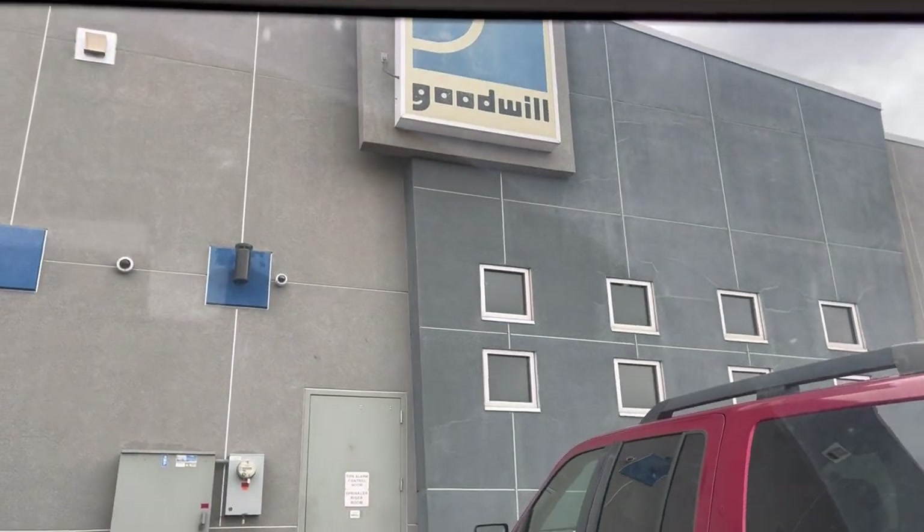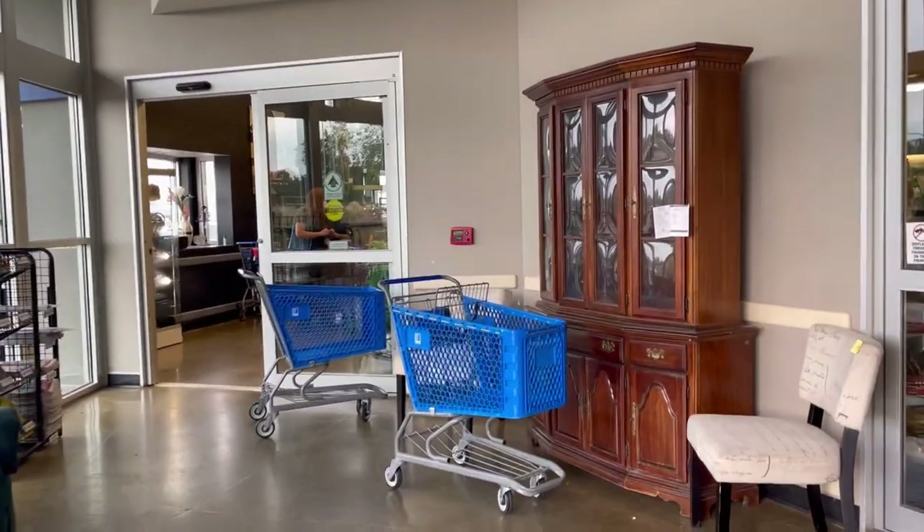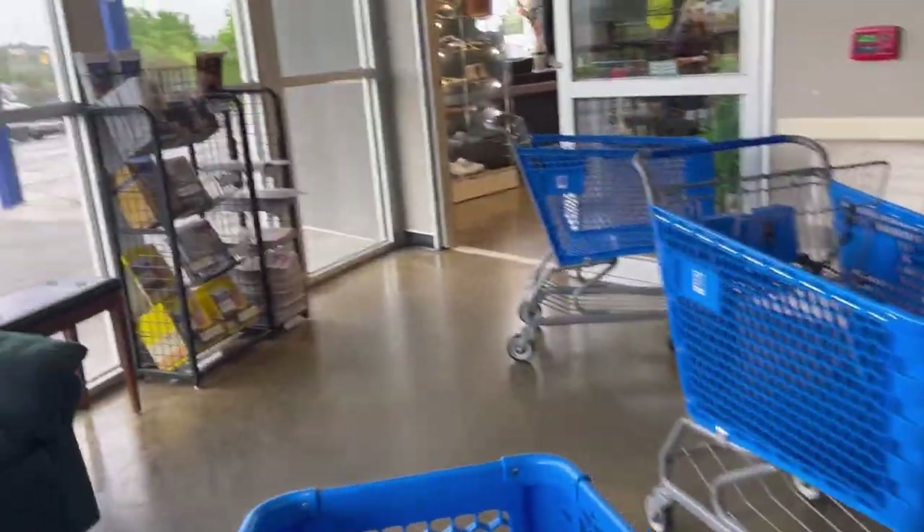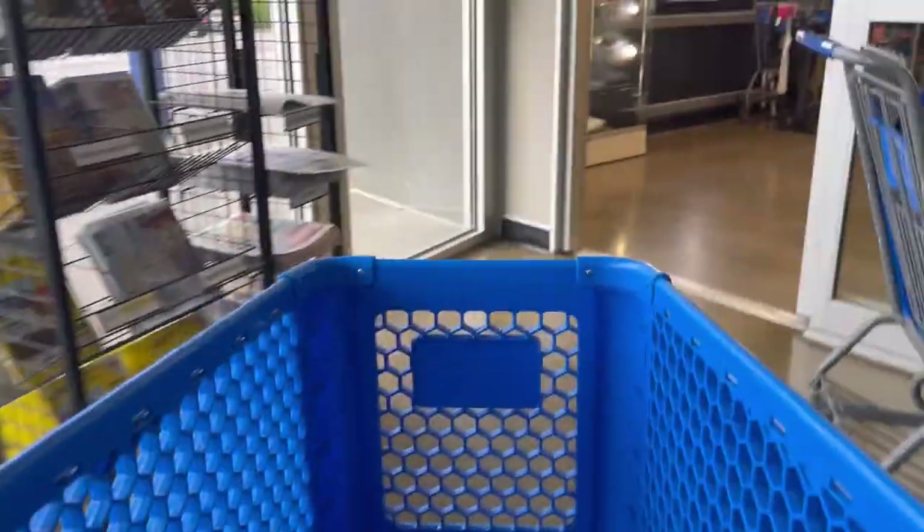Here we are at another stop. Let's go into Goodwill, you guys, and see what we can find. We are heading in — hopefully there is something good here. We can't go in that way, we've got to go this way. Here we go — what are we going to find? It's anybody's guess.